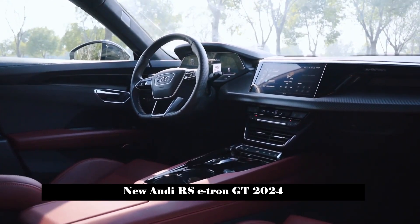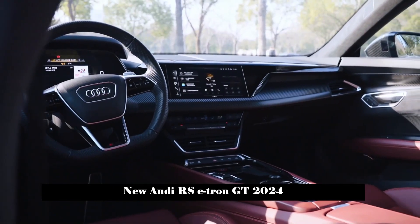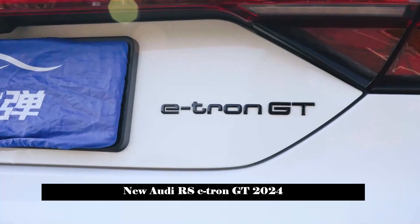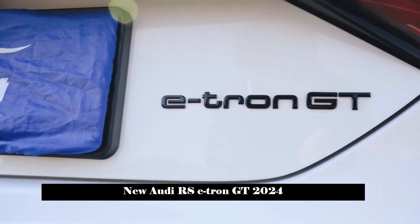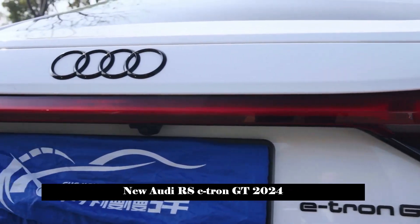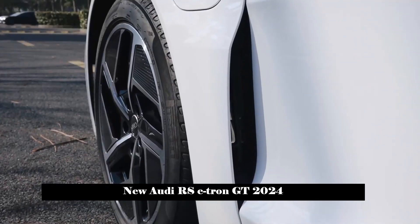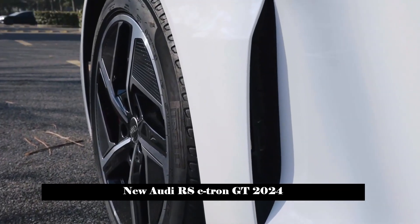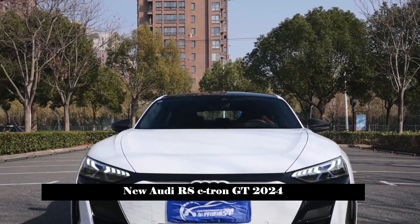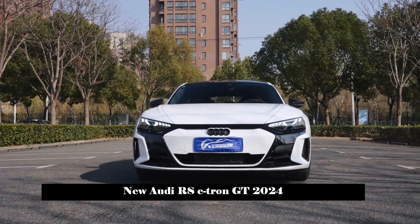The RS e-tron GT is equipped with dual electric motors at the front and rear with a total power of 599 horsepower and a maximum torque of 830 Nm. The rear axle is equipped with a two-speed transmission combined with an electronically controlled all-wheel drive system and boost mode, allowing the RS e-tron GT to accelerate from 0 to 100 km/h in just 3.3 seconds, with a top speed of 250 km/h.